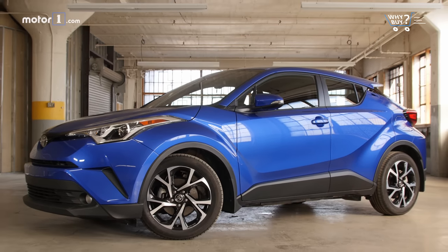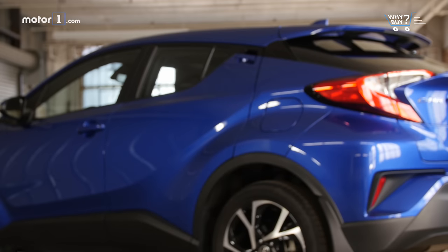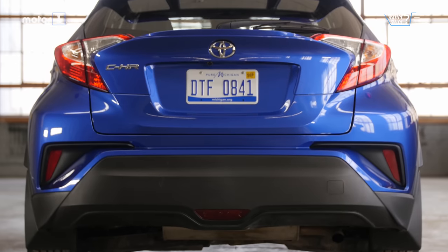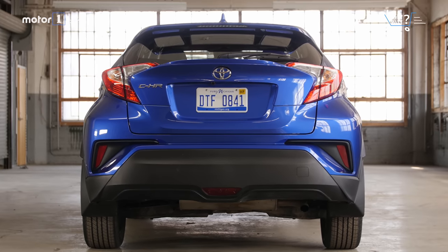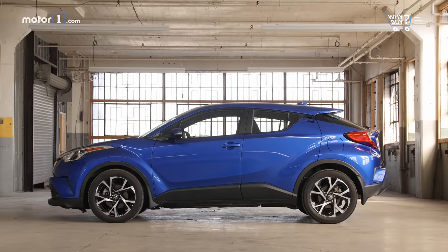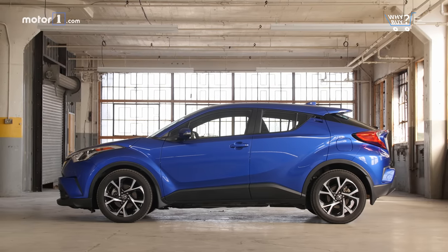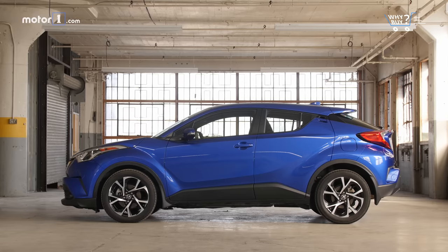The styling is best described as polarizing. I think it's a mess with too many conflicting lines and weird shapes, especially at the back. But I know that some of my colleagues actually really like it. Either way, it's a bold design that is much more audacious than some of the C-HR's competitors, and I have to respect that Toyota did something unusual and funky on this car.